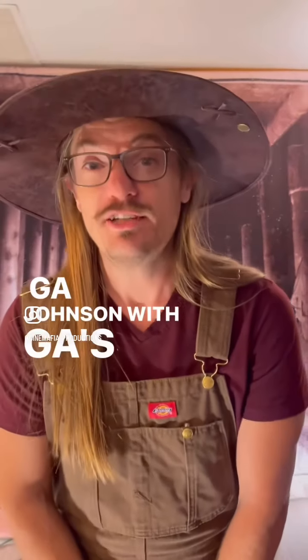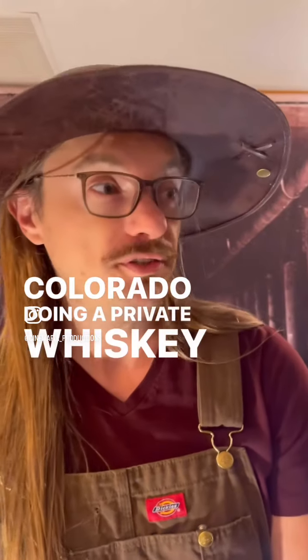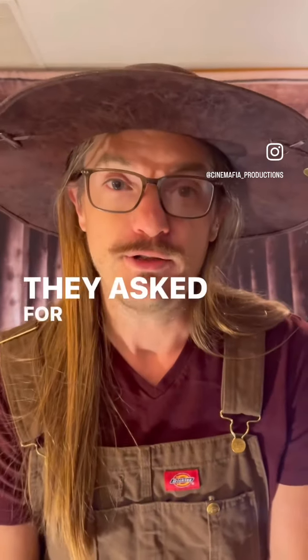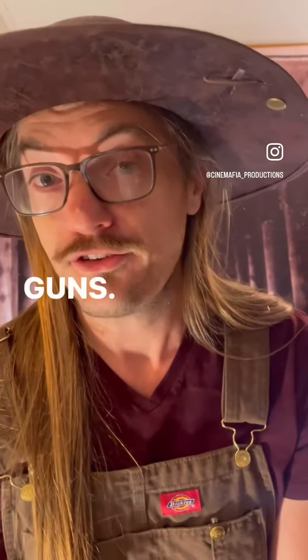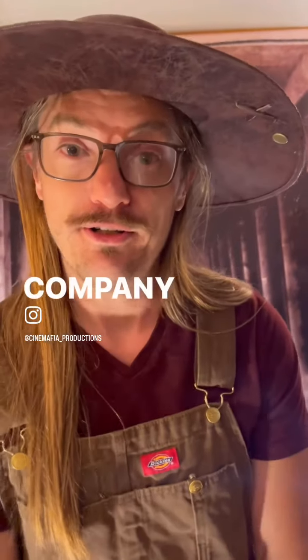This is G.A. Johnson with G.A.'s Old West Photo Booth here in Keystone, Colorado, doing a private whiskey tasting event with Carollo Engineering. I wanted to show you some of our special work today. They asked for a special theme package that did not focus on guns, so we created them a mining set in honor of what their company does.